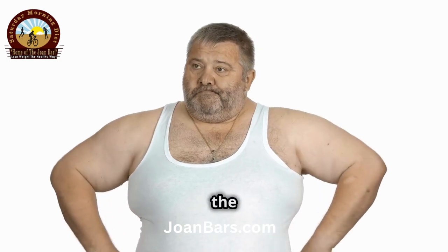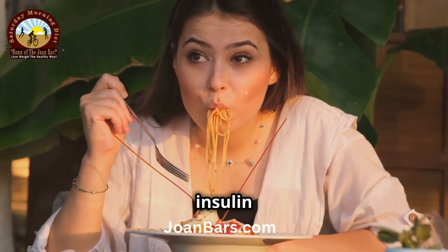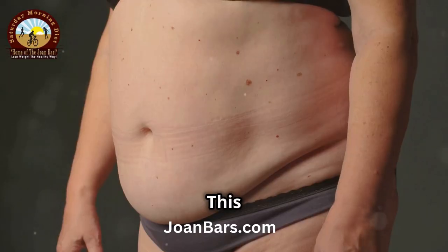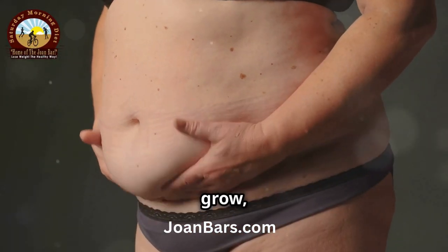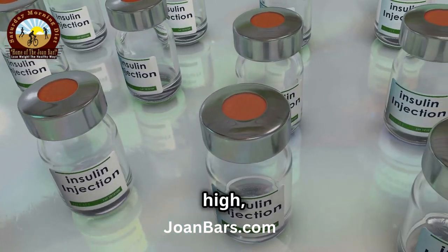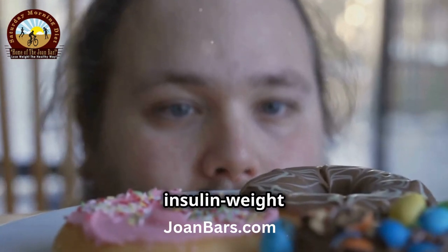Think of insulin as the growth factor for fat cells. Every time you eat a carb-heavy meal, insulin surges, directing any excess glucose to be stored in fat cells. This makes those cells expand and grow, leading to increased body fat. When insulin levels are consistently high, your fat cells become more efficient at storing fat.